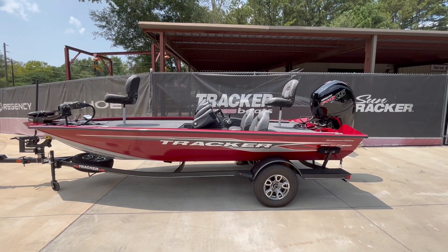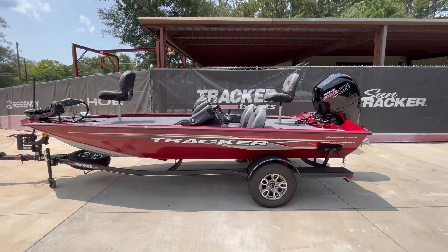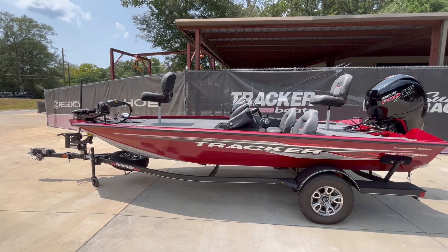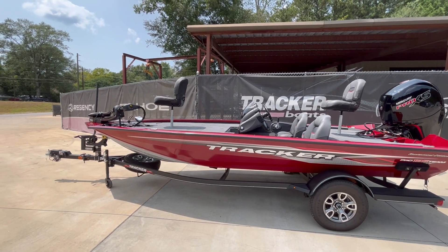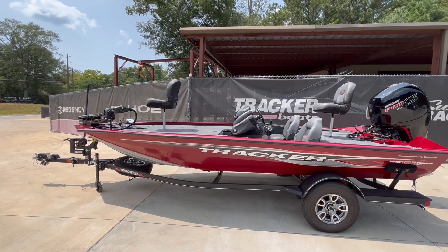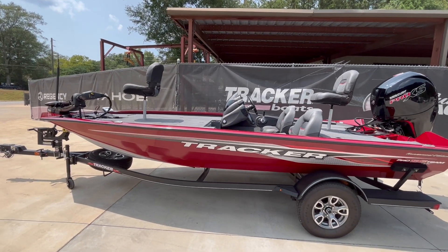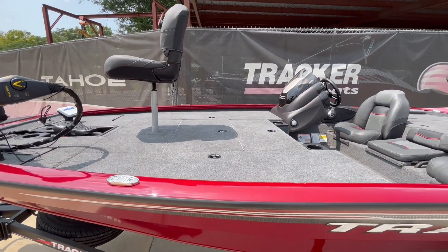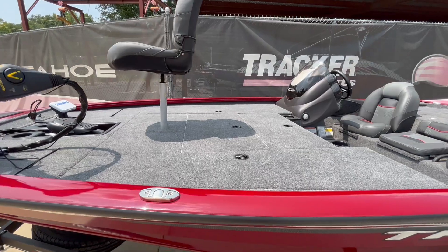This is the Tournament Edition. It's going to get you the upgraded wheels, spare tire, step up on the front of the trailer near the bow, 24-volt trolling motor, an extra fish finder on the bow as well as one in the dash. This is a beamy boat, very wide front deck with lots of storage and dual rod lockers.